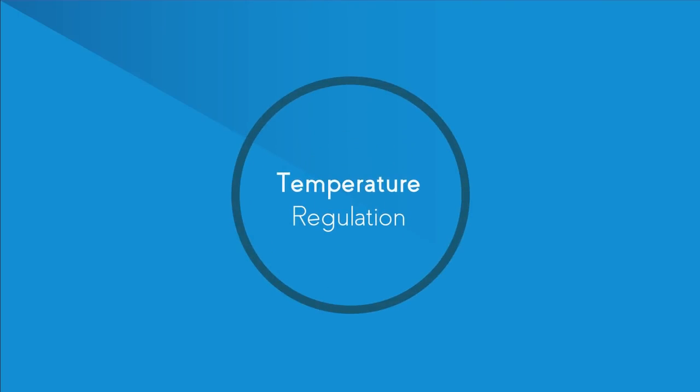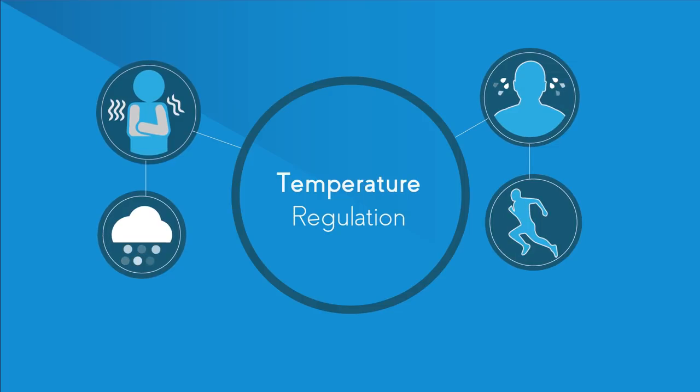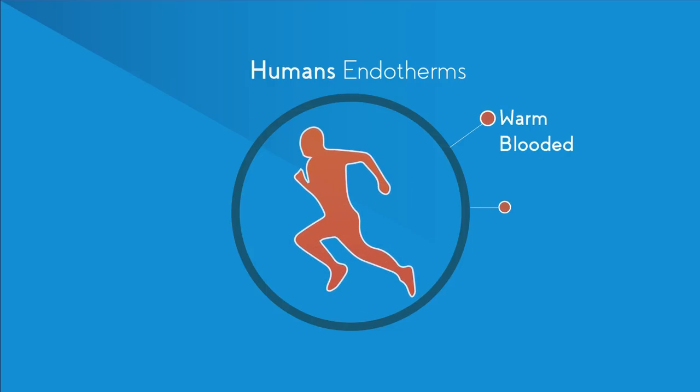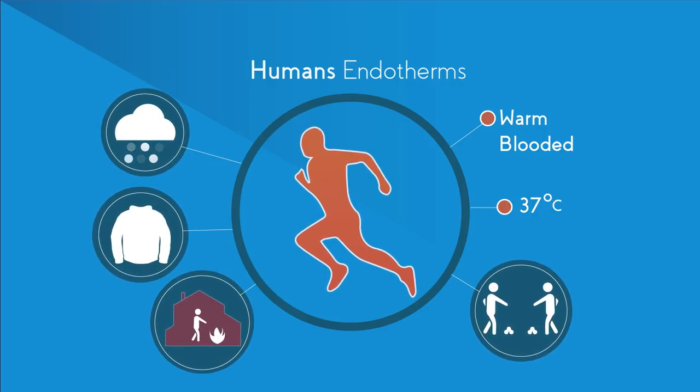Have you ever wondered why you sweat when you get too hot from running, or shiver on a cold winter's day? In this video we are going to explain why your body behaves like this. Humans are endotherms — this means we are warm-blooded. We keep our body operating at 37 degrees Celsius regardless of the external conditions. However, this is a real challenge as our environment changes all the time, depending on the weather, our clothes, if we are inside by the fire or outside having a snowball fight.